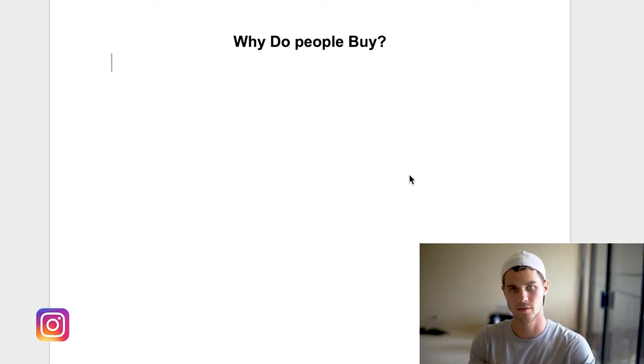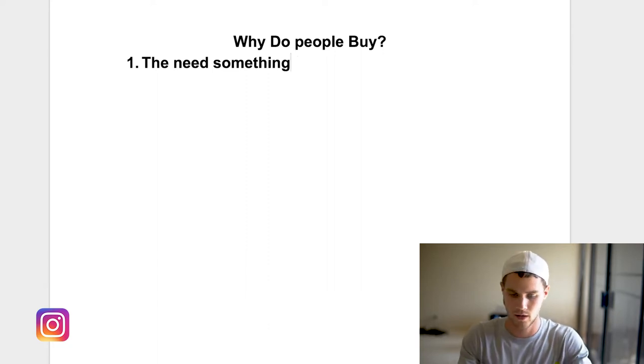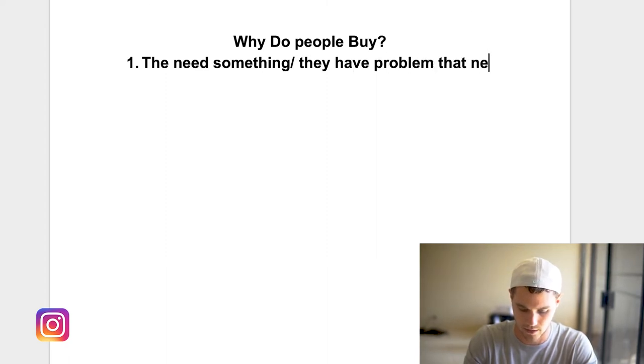I think there are three specific reasons we can break down that you can directly apply to your store to start making more sales and better conversions. Number one is that people buy because they need something — they absolutely need it. Or they have a problem that needs to be addressed.